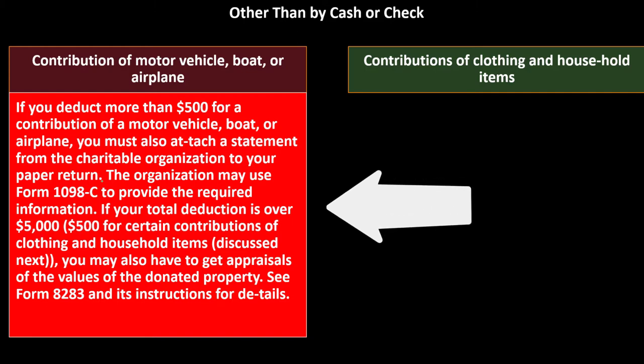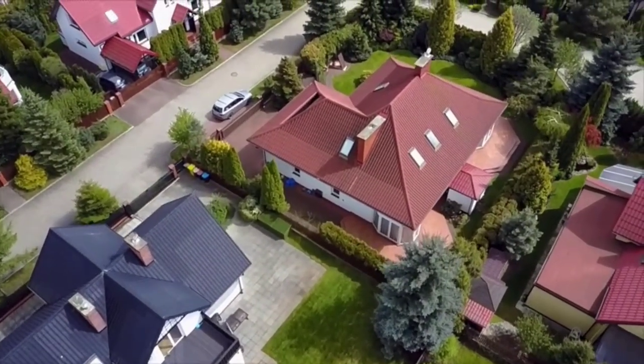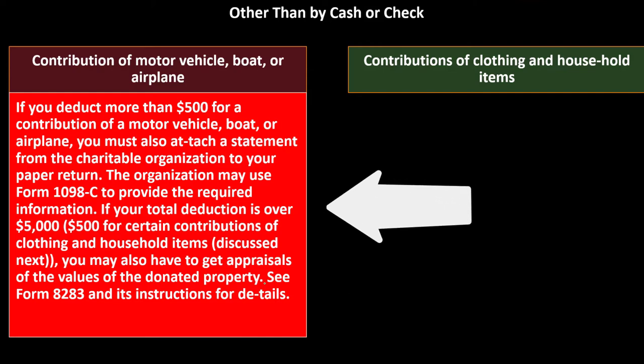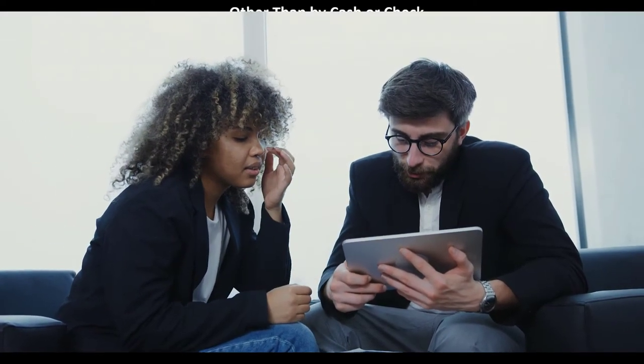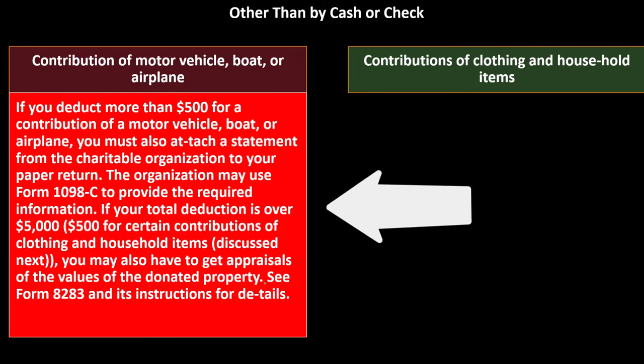The organization may use Form 1098-C to provide the required information. If your total deduction is over $5,500 for certain contributions of clothing and household items, you may also have to get appraisals of the donated property's values. The IRS requires a professional appraisal at higher amounts since without an actual sale, an expert must put their name on the line to come up with an official valuation approximating fair market value. See Form 8283 and its instructions for details.